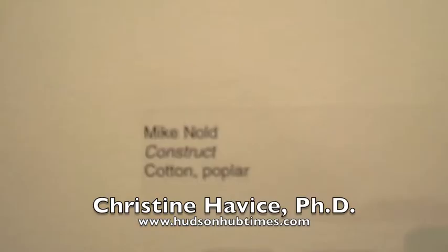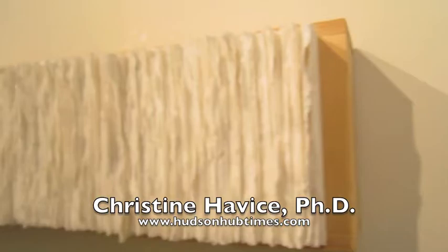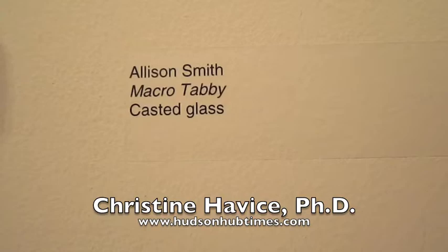We have quite the range within the school — in fact we have the broadest array in this part of the state of different arts disciplines. That includes painting and sculpture and printmaking, photography, ceramics, glass, textiles, and jewelry metals.